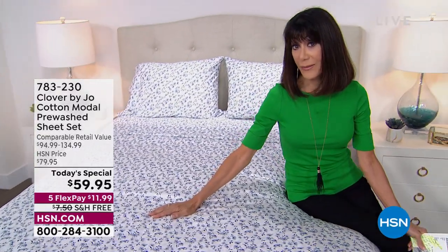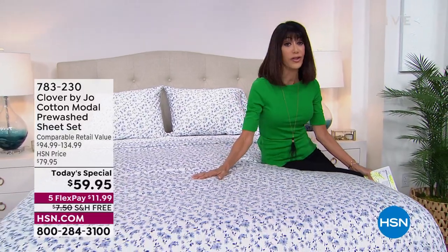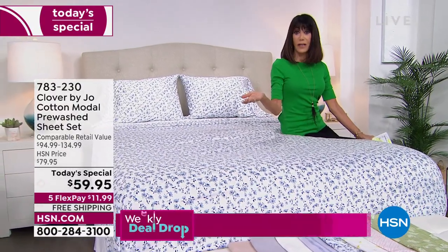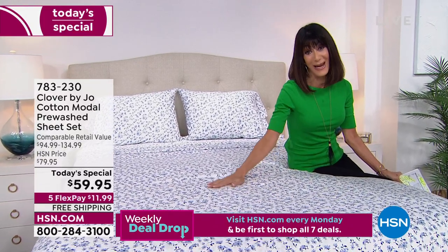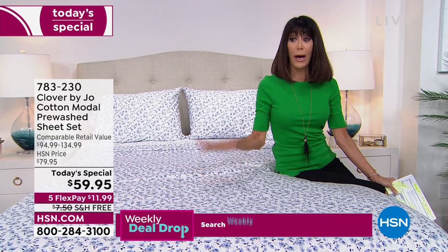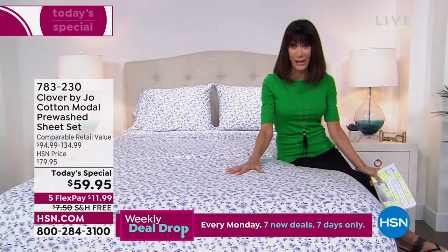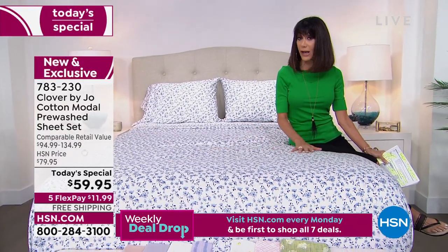How did you feel this morning? Did you toss? Did you turn? Because you just couldn't get comfortable. Your sheets were maybe too heavy, maybe too scratchy. We have been waiting to launch Clover by Joe here at HSN, but also to bring you, for the first time ever, the dreamiest combination. This is 60% cotton — so right off the bat you're getting your breathability. But we have combined it with 40% Modal.